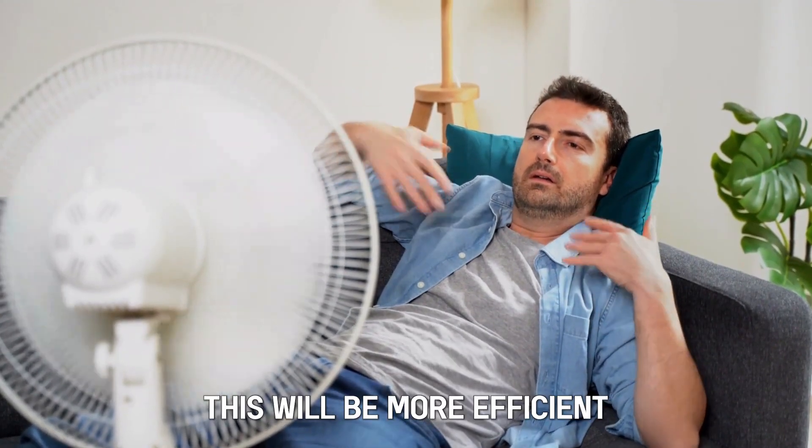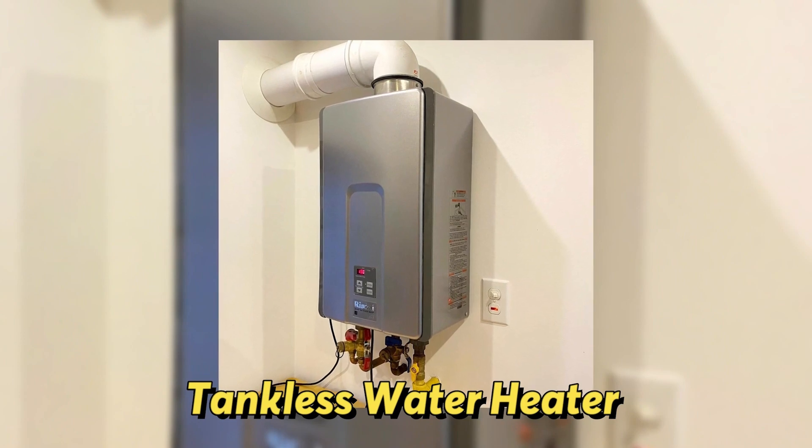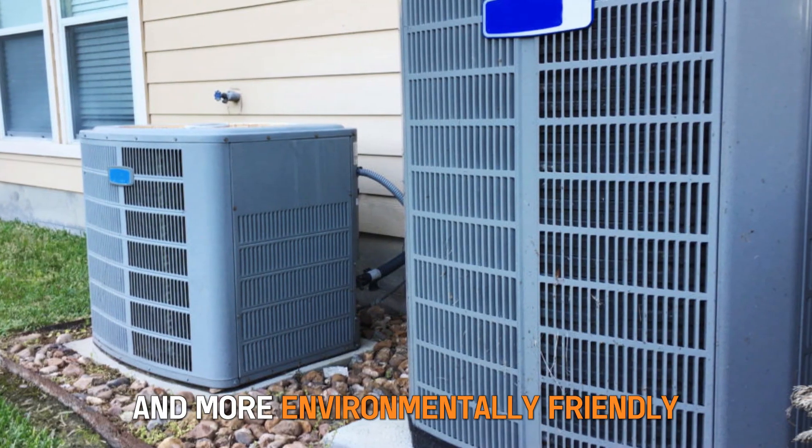If you live in warmer areas, this will be more efficient, as it will save on costs for energy. On the other hand, a tankless water heater uses electricity or gas to heat water, which will cost you more. Therefore, a heat pump is cheaper and more environmentally friendly.